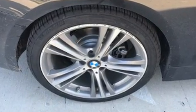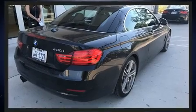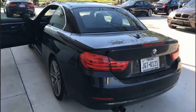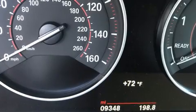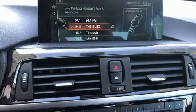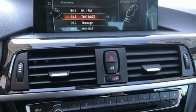Under the hood you'll find a four-cylinder engine with more than 200 horsepower, providing a smooth and predictable driving experience. Well-tuned suspension and stability control deliver a spirited yet composed ride and drive.